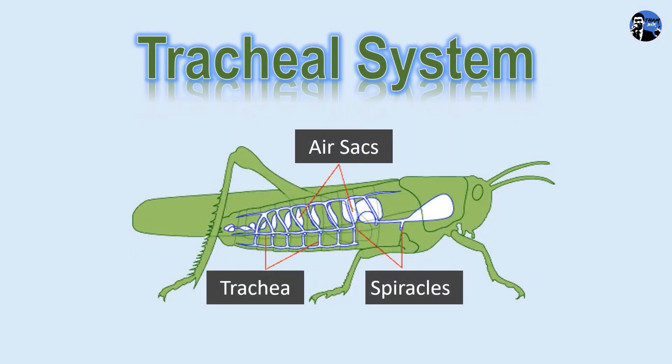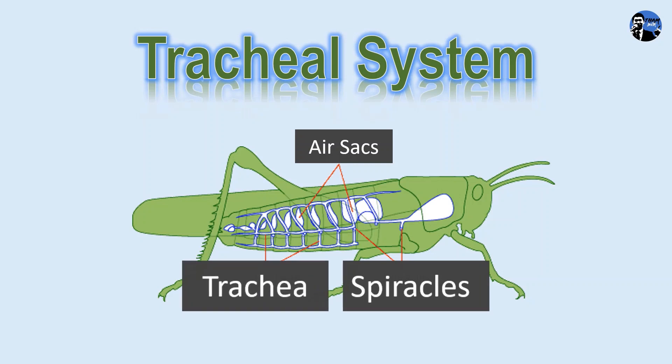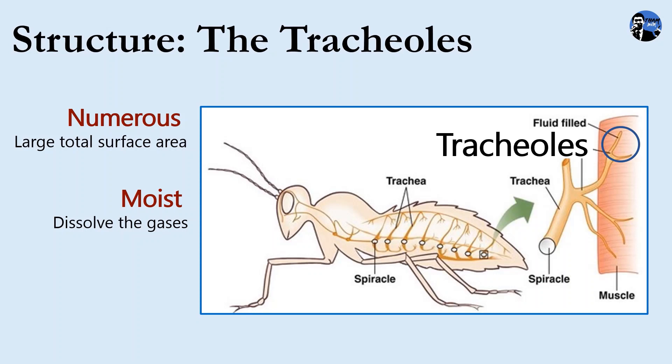The respiratory system of insects is also known as a tracheal system. There are many openings called spiracles on both sides of the thorax and abdomen in insects. The tracheal system is composed of air tubes called trachea. There are many air sacs to speed up the movement of gases to and from the tissues of insects. Each trachea is finally divided into tracheoles, the respiratory structure of insects. At the end of the tracheoles, there are numerous tracheoles that provide a large total surface area for gaseous exchange. The surface of the tracheoles is moist to dissolve the gases, and the wall of the tracheoles is thin for the rapid diffusion of gas.